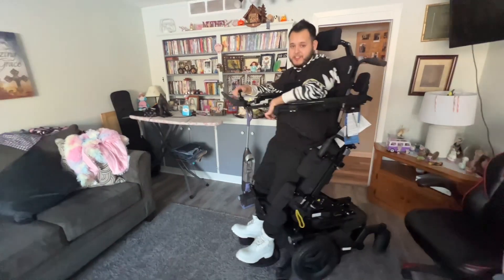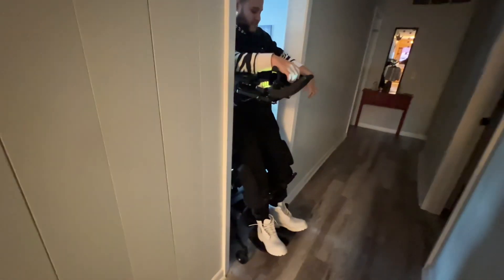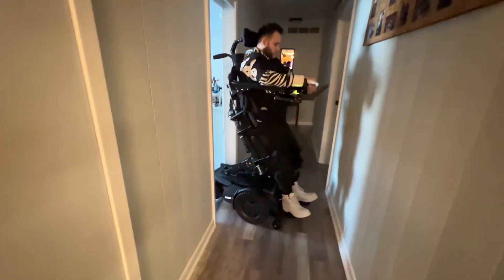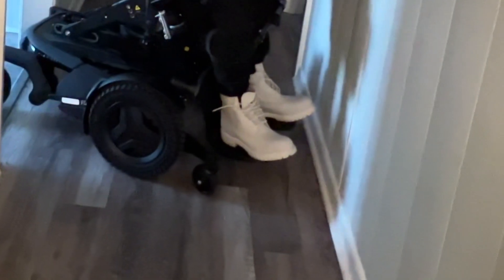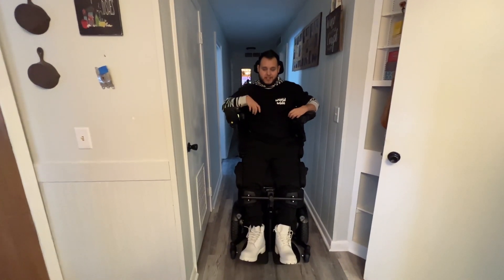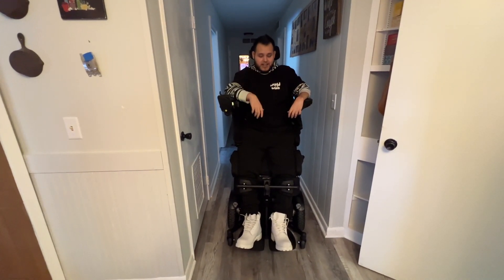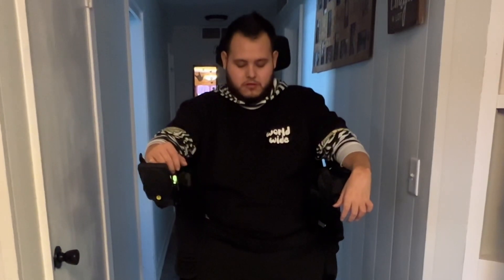When I'm sitting down it's a lot harder to get out of this door, so let's see if it's easier standing up. We made it! Alright guys, so I took the strap off from my chest. Now I'm going to try to stand up and see how far I can go without the chest strap. I'm going to learn how to take the knee straps off as well, but that all comes with time. This is the furthest I can go without the chest strap.